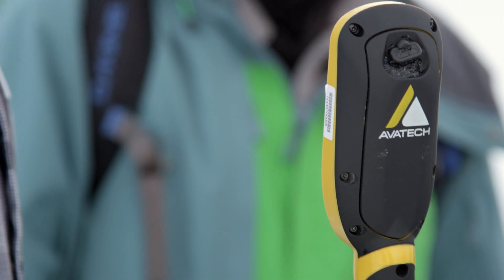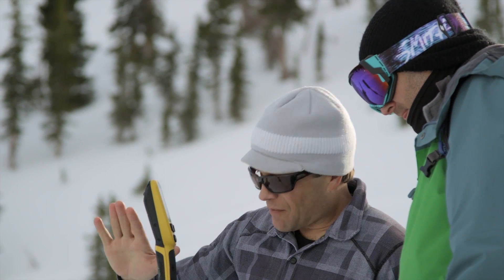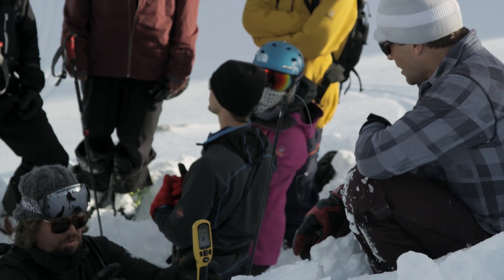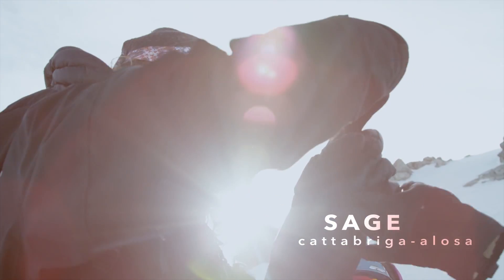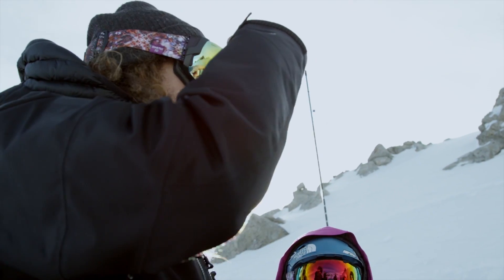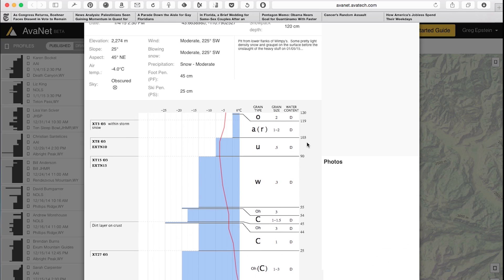AvaTech is bringing technology into snow safety. There are two elements of their technology. The SP1 is a smart probe — you basically punch it down through the snowpack, and in real time it gives structural information about the snowpack. It's immediately Bluetoothed to your phone and then shared. So if you hit a crust, you'll see how thick that layer is. They also have a web platform called AvaNet, which allows the mountain community to share information in real time and crowdsource that data to help the community be that much safer.